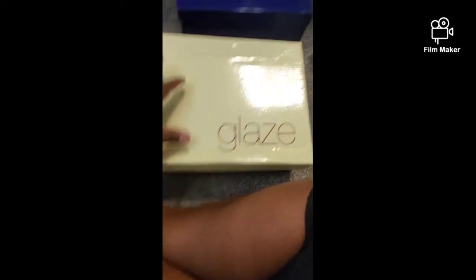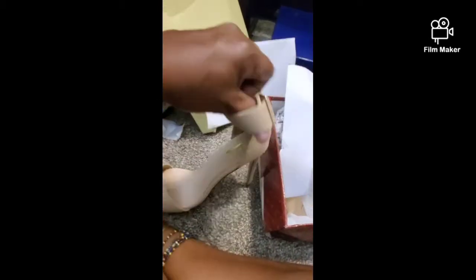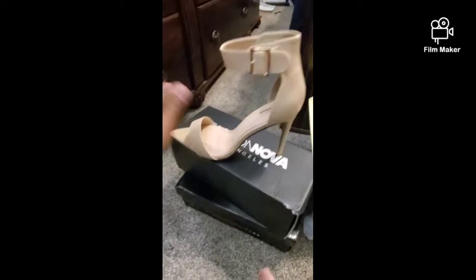The next pair is from Amazon by a vendor named Glaze. These are a nude pair — I wear a size nine. I've been liking the pointed toe style so I also got a nude pair. The heel on these is a little bit more higher, but that's okay. They come with a buckle on the side to adjust — no zipper in the back, but you can adjust it to make it tighter or smaller. They're not suede, not leather, just some other material. These are from Amazon.